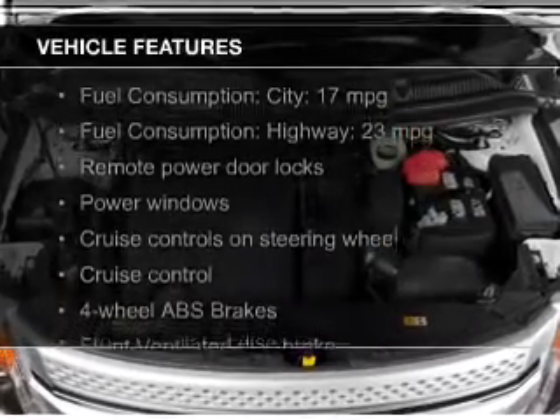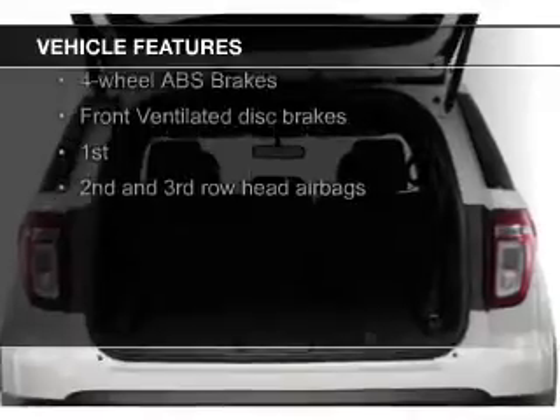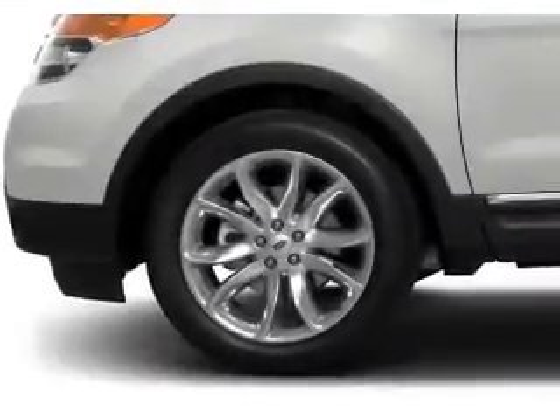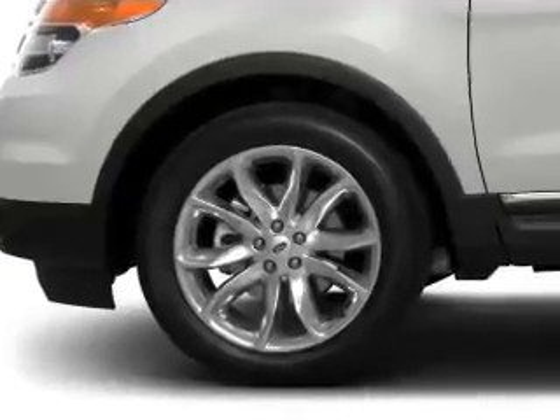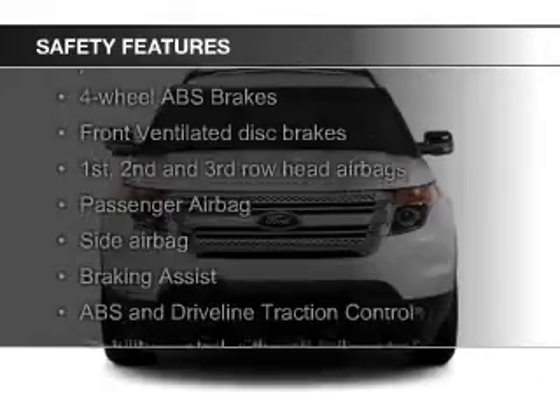The features include digital audio input, steering wheel controls, aluminum rims, a tilt and telescopic steering wheel, a spoiler, an alarm system, power seats, roof rails, cruise control, and keyless entry.